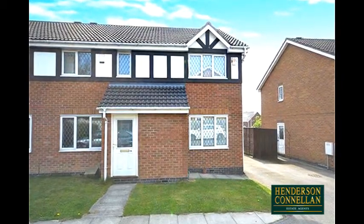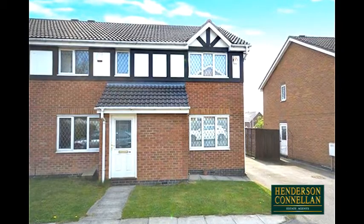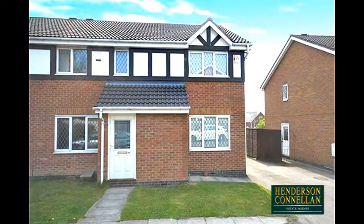This two-bedroom mid-mews home situated on the popular Venture Park offers good transport links and amenities close by.